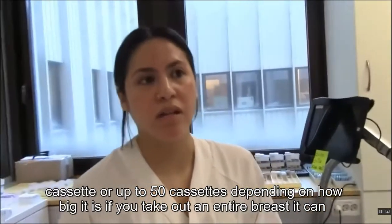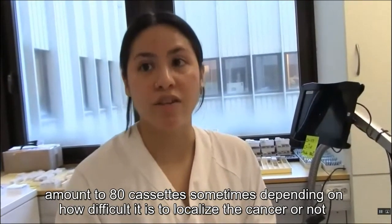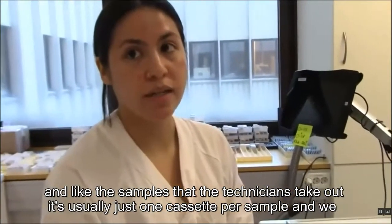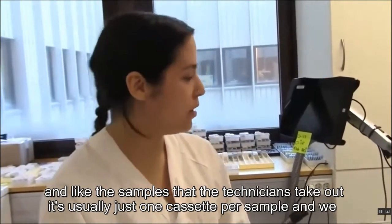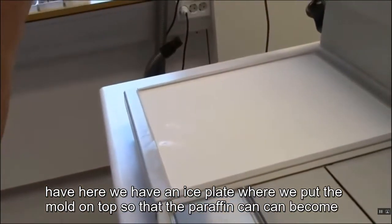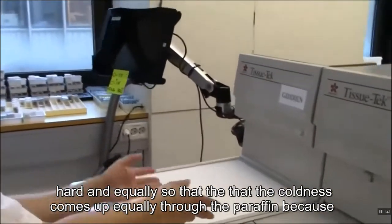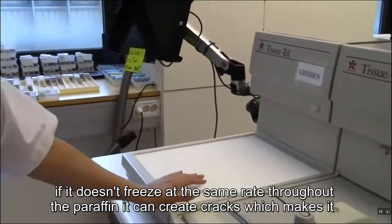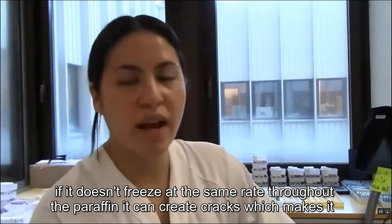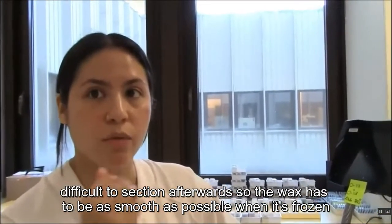If you take out an entire breast, it can amount to 80 cassettes sometimes, depending on how difficult it is to localize the cancer. We also have an ice plate where we put the mold so the paraffin hardens evenly — the coldness rises equally through the paraffin. If it doesn't freeze at the same rate, it can create cracks which makes it difficult to section afterwards, so the wax has to be as smooth as possible when frozen.